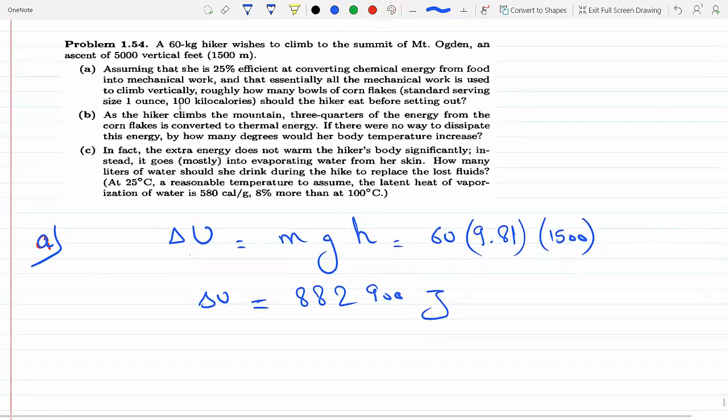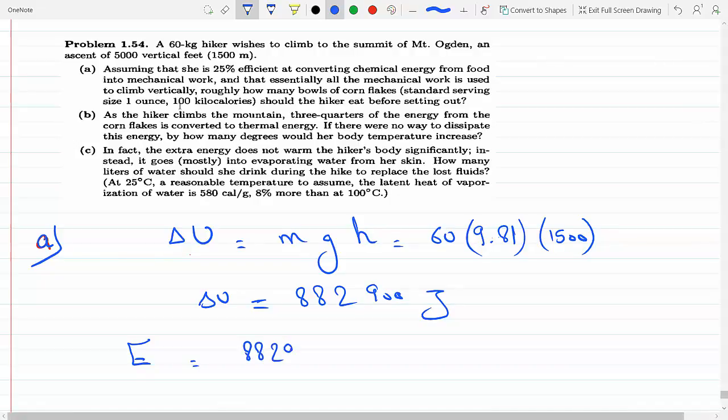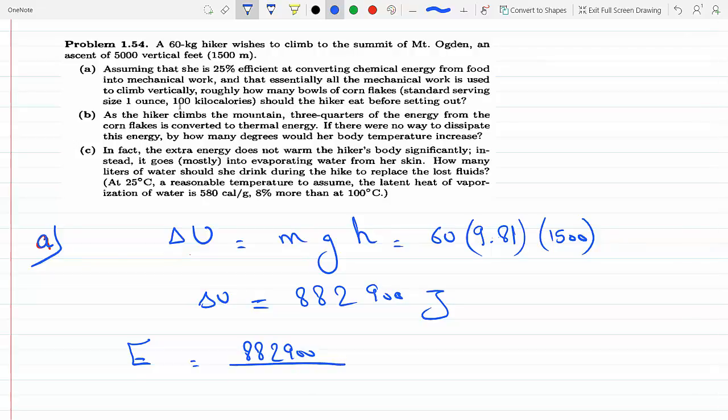Since she's only 25% efficient, 75% of the energy is lost to something else. So the total energy she actually needs is 882,900 divided by 0.25, which equals approximately 3.5316 times 10 to the 6 joules.